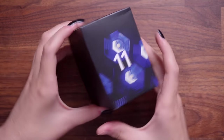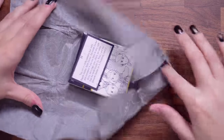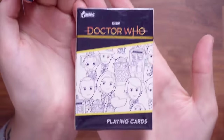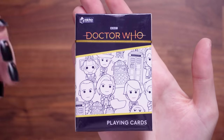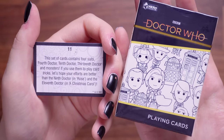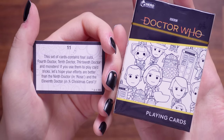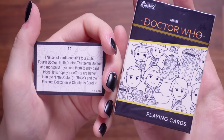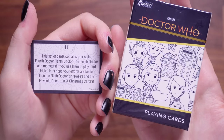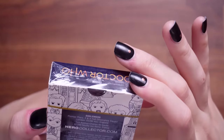Number 11 — this one feels a bit heavier. It's a deck of playing cards — Doctor Who playing cards with all the characters. The card says: this set contains four suits — Fourth Doctor, Tenth Doctor, Thirteenth Doctor, and Monsters. If you use them to play card tricks, let's hope your efforts are better than the Ninth Doctor in Rose and the Eleventh Doctor in A Christmas Carol. That is very cool indeed.